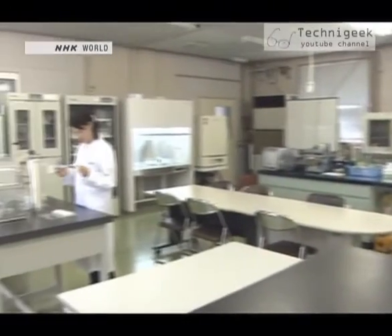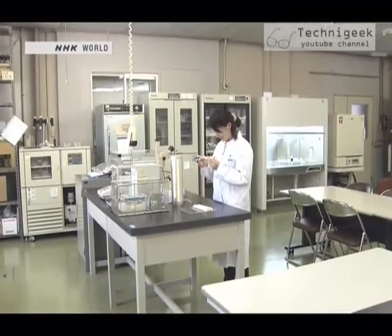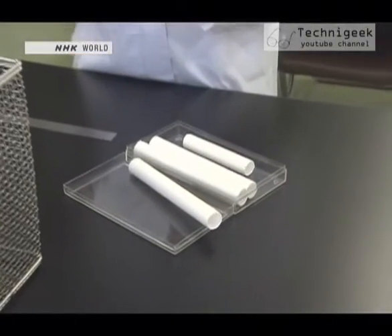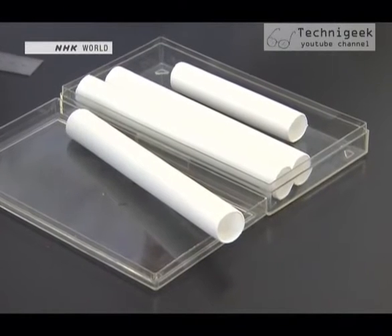Technology that originated in the making of nylons has found an application in a totally different field. This company, which manufactures women's nylons, has applied its technology to regenerative medicine. These tubes, about two centimeters in diameter, are the product.